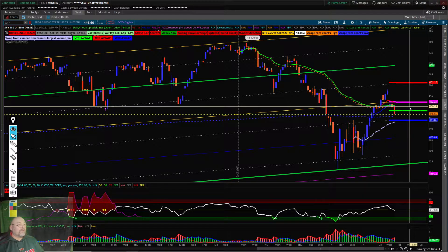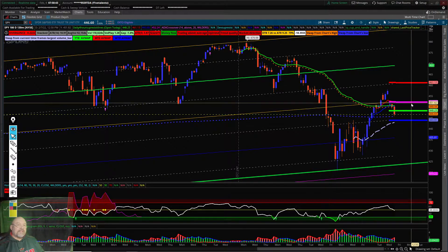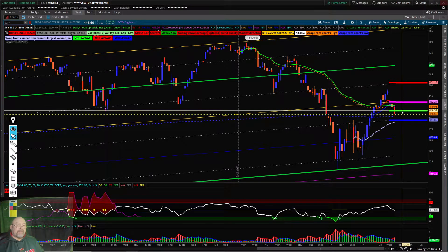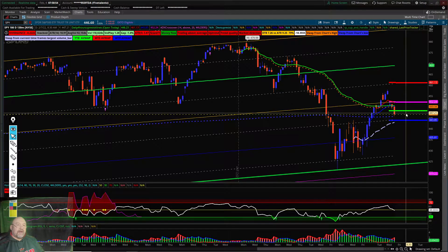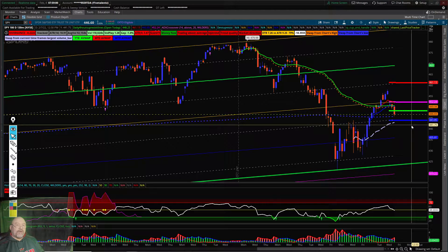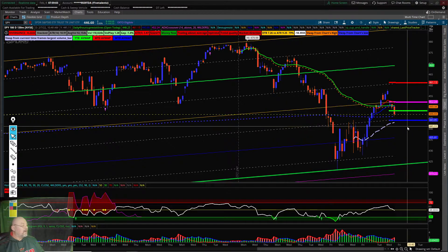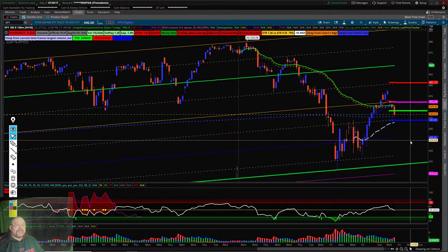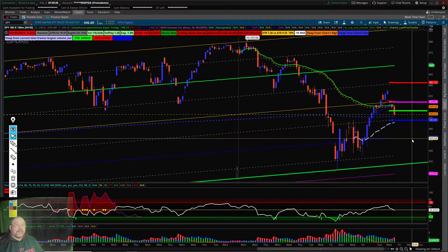If it breaks $452.24 — which I doubt because it's outside of the daily trading range — but if it does, it can take off. And vice versa, if we come up to retest the $448 area and then break down, support at $443, and if it breaks $443, then most likely we'll come down and test the daily support at $434.87, which is down here about this mark.